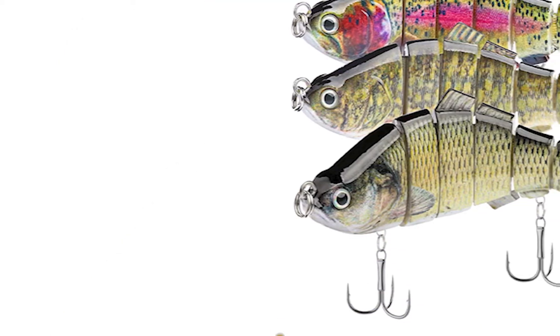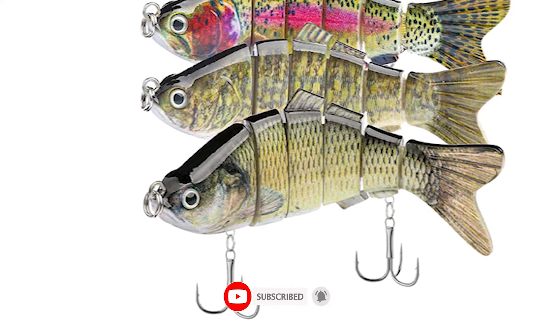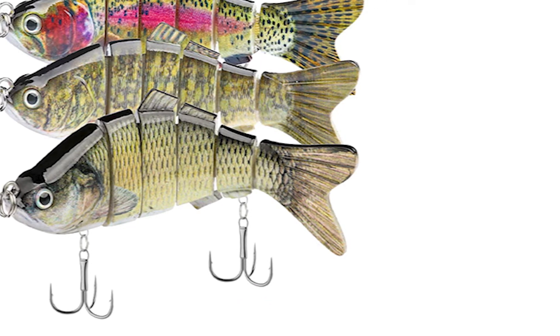It has three ultra-sharp anti-rust treble hooks with high durability and flexibility. It is suitable for all waters, with excellent hookups so that monster bass or trout never escape your line.